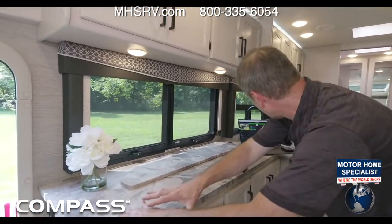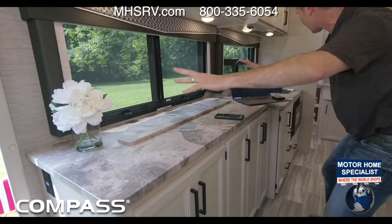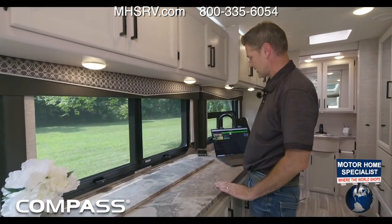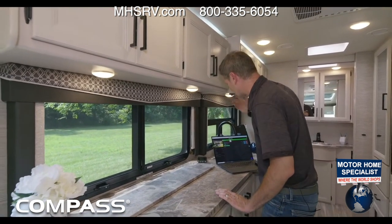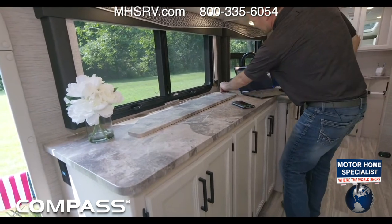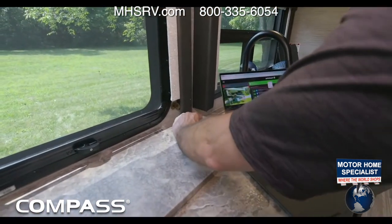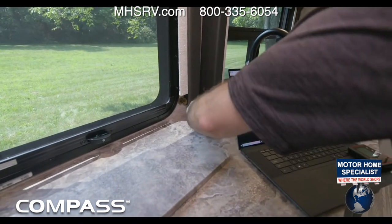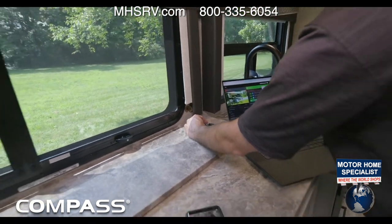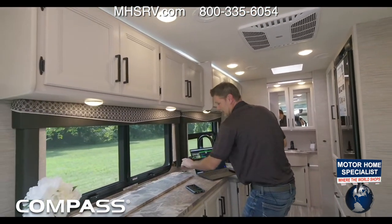A couple of things here — first of all, counter space for miles, as far as the eye can see. A lot of workable space here. You have wireless charging for your phone — set your phone right up there and charge it while you're in the kitchen whipping up a meal. This also has USB-A and USB-C. Pull the top cover off and there you go — USB-C and USB-A. If you don't have wireless charging you can go ahead and plug in there. You can also stream from here, set your laptop right here.